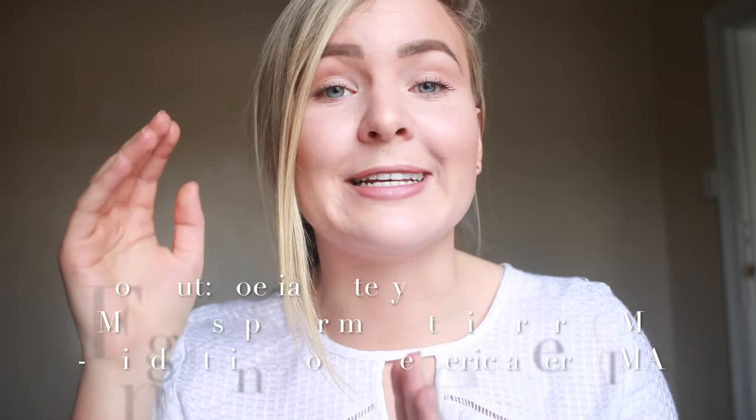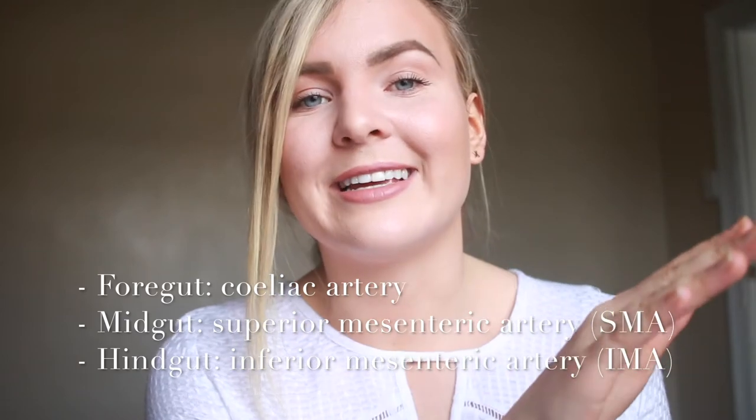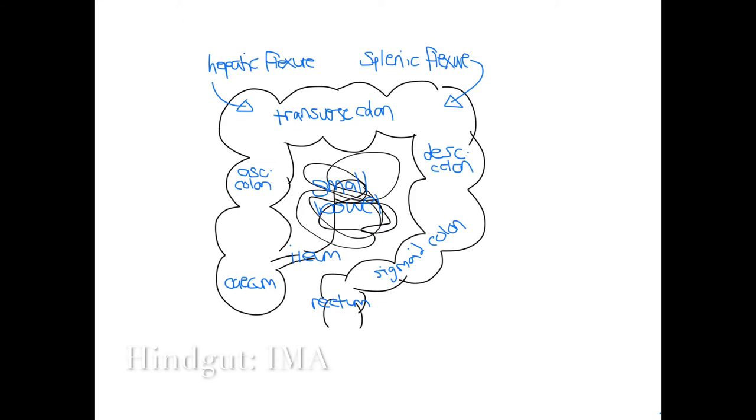There are three main arteries from the descending aorta supplying the bulk of the gastrointestinal tract. The celiac artery supplies the foregut, the superior mesenteric artery (SMA) supplies the midgut, and the inferior mesenteric artery (IMA) supplies the hindgut. The foregut includes the stomach and the first bit of the small bowel. The SMA supplies the end part of the small bowel and everything up to just before the splenic flexure — there's a watershed zone there. The IMA is left to supply the hindgut: that little bit of transverse bowel, the splenic flexure, down into the sigmoid, and the superior part of the rectum.